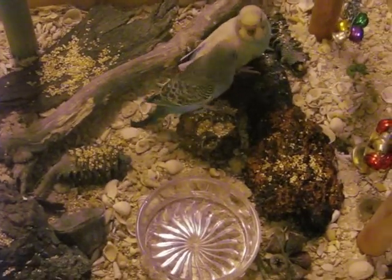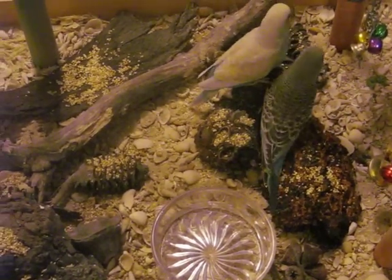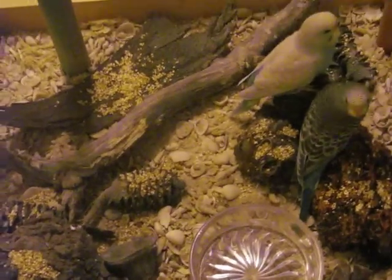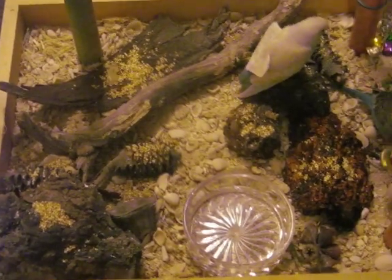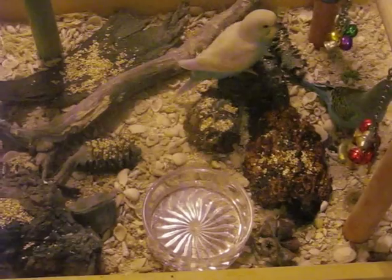Hopefully they'll learn how to feed themselves soon, so they'll be fully independent. Of course I've got water as well, and it's a sandy, gritty bottom. But yeah, that's my little play gym for the babies.